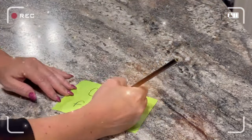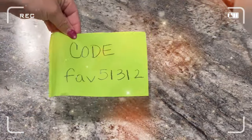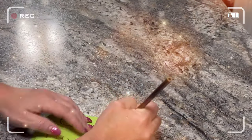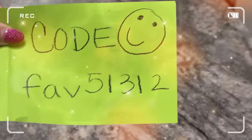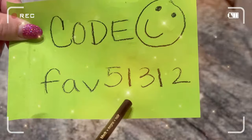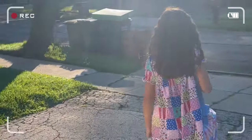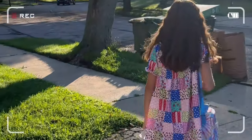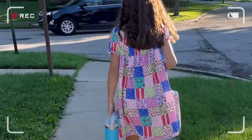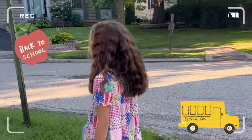That is all for the haul. Thank you guys for watching and don't forget to use my code for 30% off your first order — it is such good savings, especially when buying many things, because it really does all add up. Thanks again for watching. I hope you have a great school year and I hope I've provided you with some good reviews on the Temu clothing so that you can make your purchases with confidence. I'll see you guys in my next one, bye!